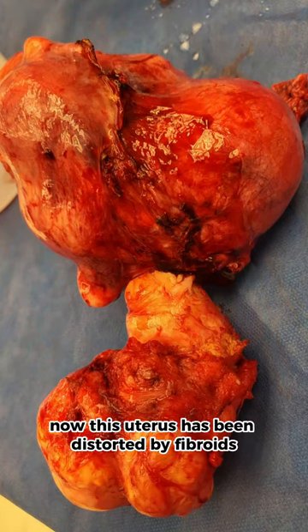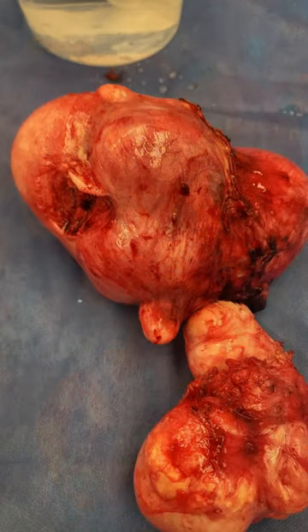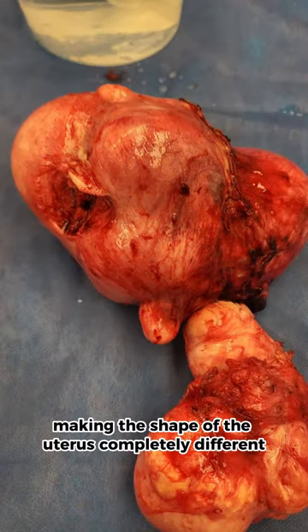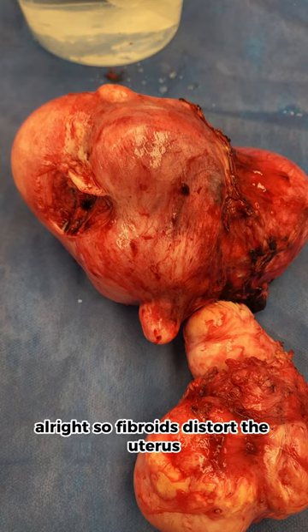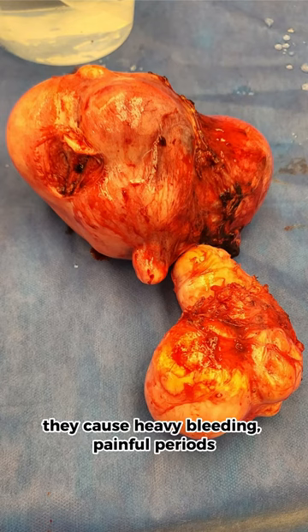Now this uterus has been distorted by fibroids. You can see it all around, making the shape of the uterus completely different. Fibroids distort the uterus — they make it bigger, they cause heavy bleeding and painful periods.